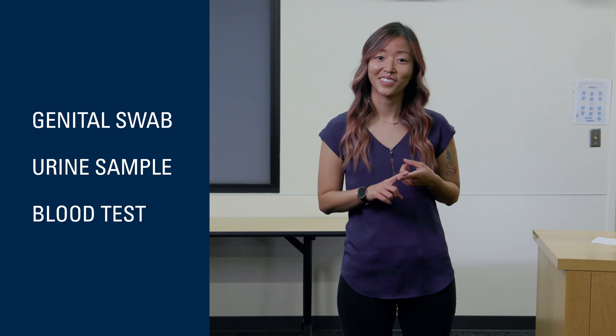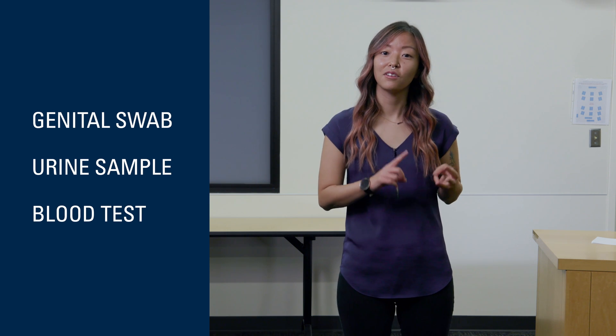Testing for STIs is really important because you may actually have an STI without any symptoms, so you wouldn't really know unless you get tested. Your provider may order a few various tests to check for STIs. The most common ones are a genital swab, a urine sample, or a blood test. But if you are reporting instances of oral sex or anal sex, they may also choose to order a throat swab or a rectal swab.